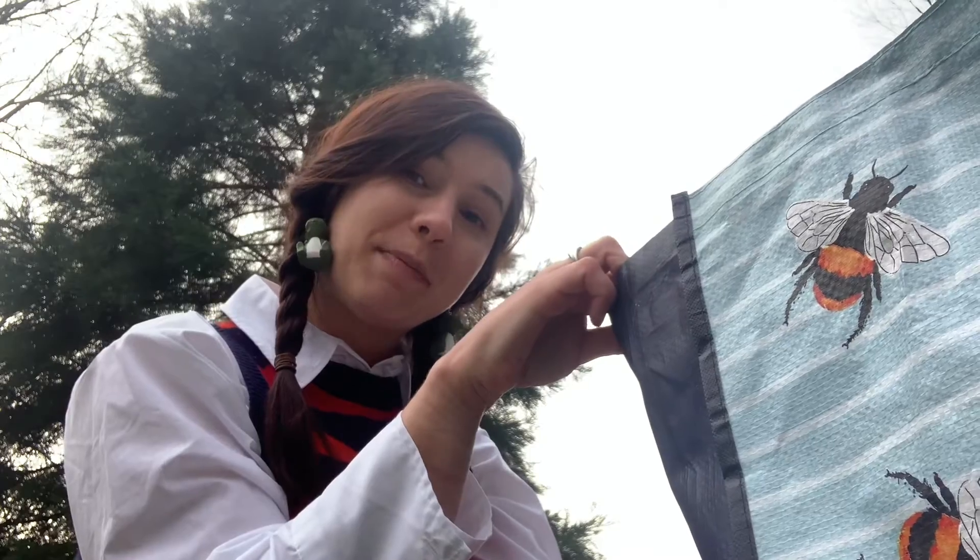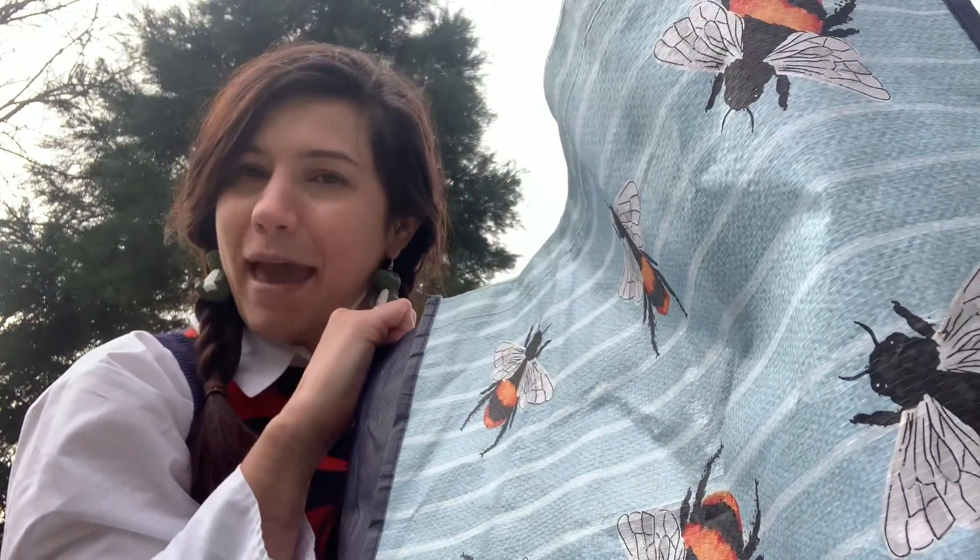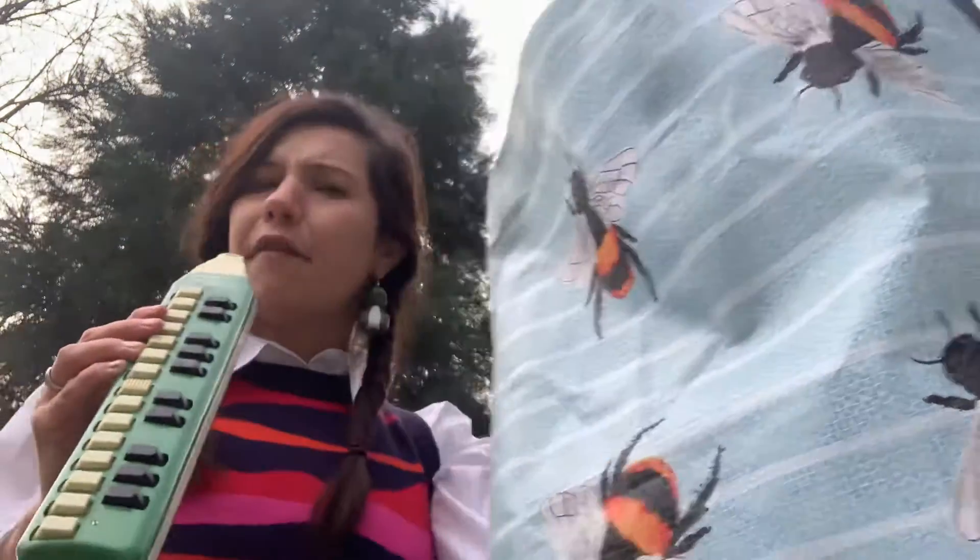Can you guess what shop I went to to buy the things in my shopping bag? First I've got this.